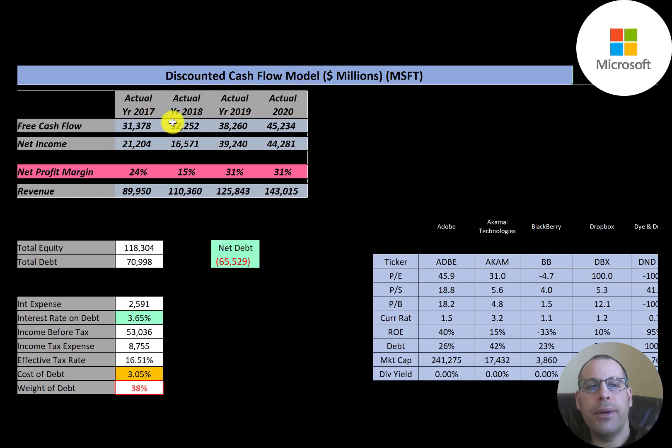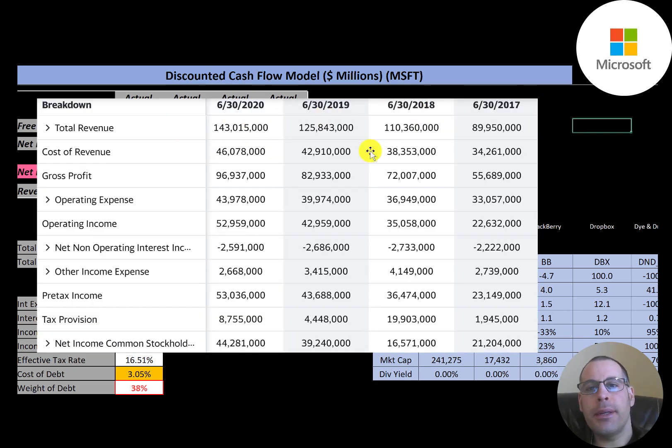You can see the company has positive and growing free cash flow each year — it goes from $31 billion to $45 billion. Net income is the profit and loss on the income statement, and they also have growing net income going from $21 billion to $44 billion. Their revenue also grows at a pretty good pace each year, from $90 billion to $143 billion.